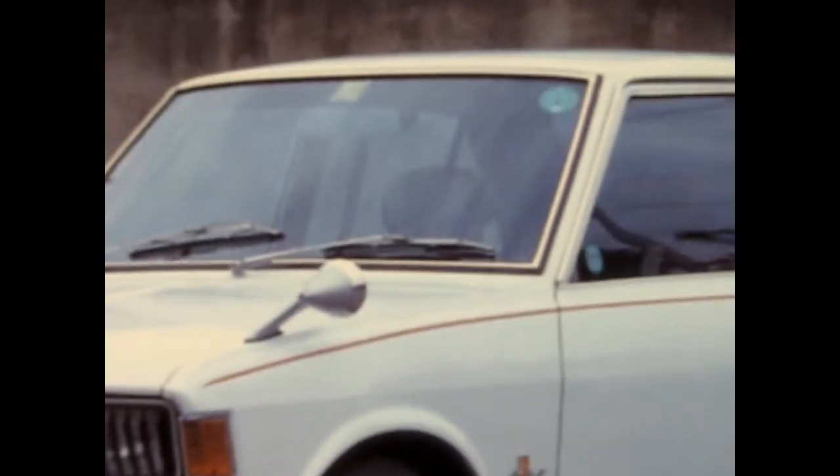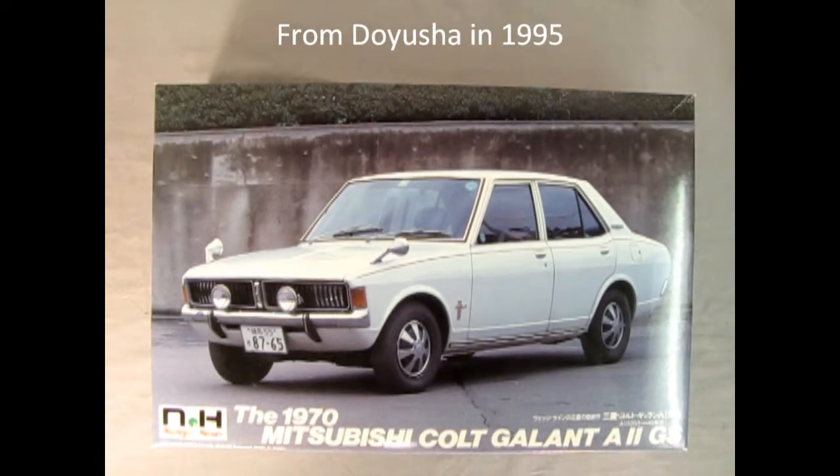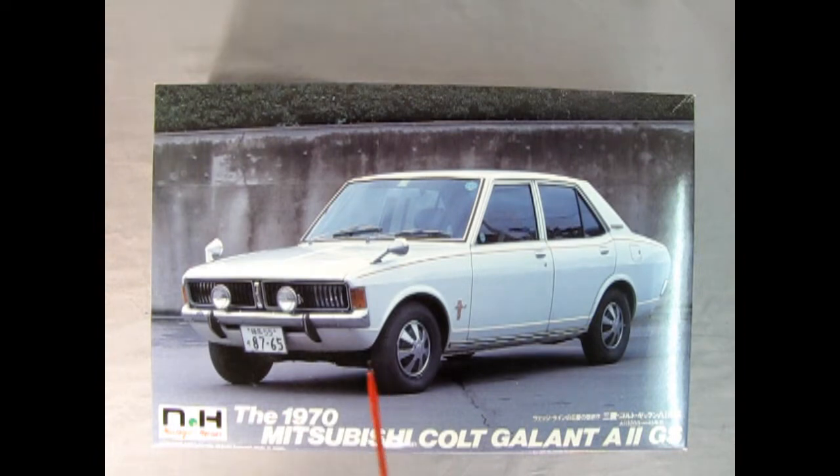Here we've got another great model going all the way back to the 1970s. This is the Mitsubishi Colt Gallant A2GS from Dayusha. This model kit is molded in 1/24 scale. It's a Japanese subject of course, and a four-door, so something really unique in the model kit world. Go to www.monster-hobbies.ca where you will find the listing for this model kit, as well as photographs, a written-up description, and the price for this wonderful model kit.